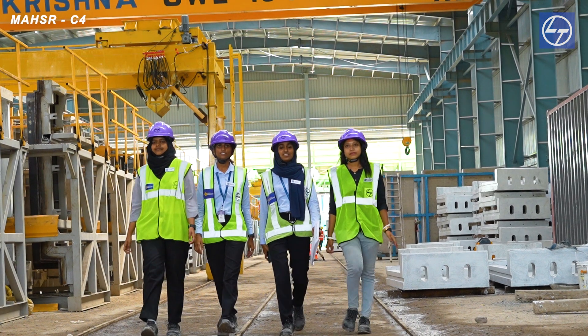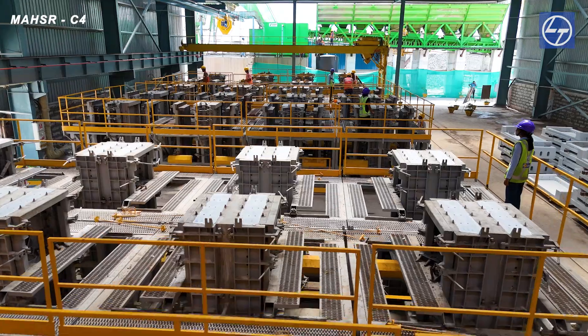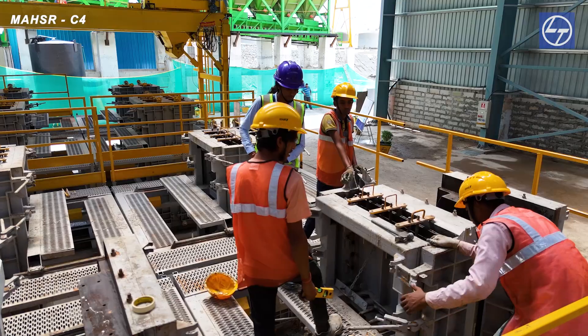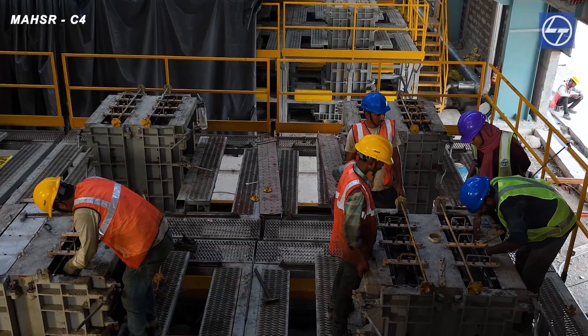What sets us apart is that we are a team completely run by women. As you enter, you are at the mold area, headed by Ms. Sumeya and Meenakshi. Here all the mold preparations are going on — from buffing, oiling, and cleaning — and then it is handed over to Ms. Shravanti and Fida, where concrete pouring is done.